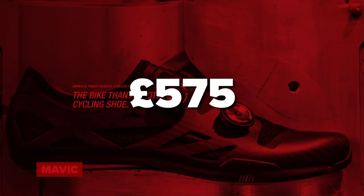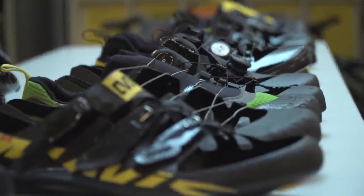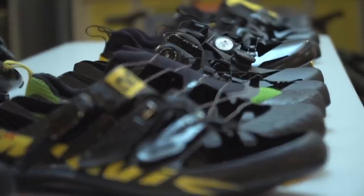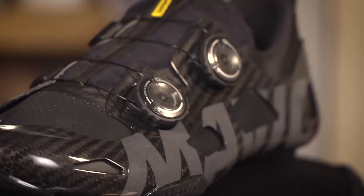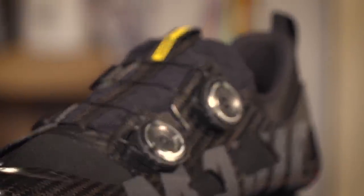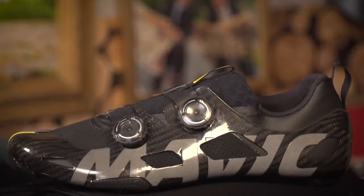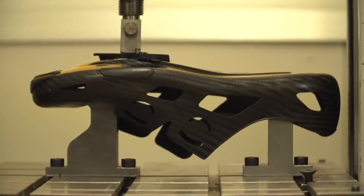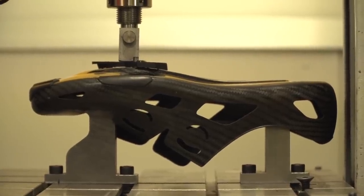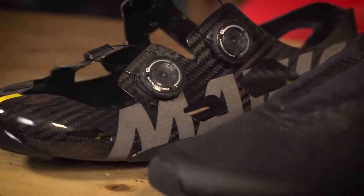Next up is a pair of Mavic Comete shoes at $775 or £575. Our man Simon Richardson has covered these shoes in detail on the channel with a factory tour, and we've even given away a couple of pairs in unboxings. These are probably the most exclusive commercially available shoes on the market — super light at just over 400 grams for the pair, with a stack height of a mere 4.5 millimeters, giving you power straight into the pedals.